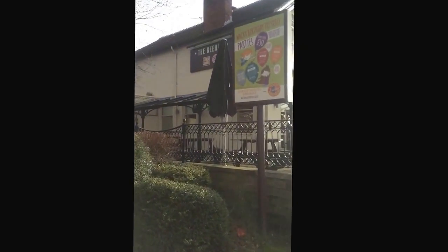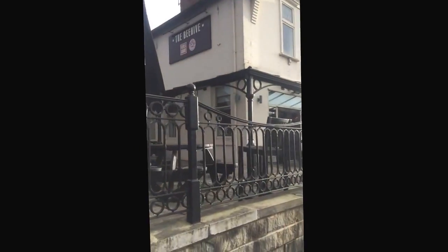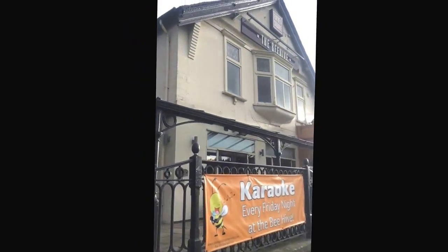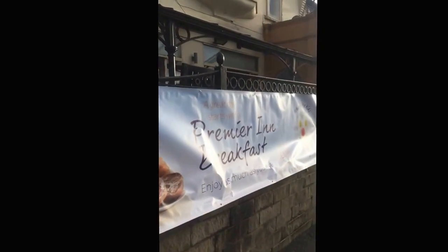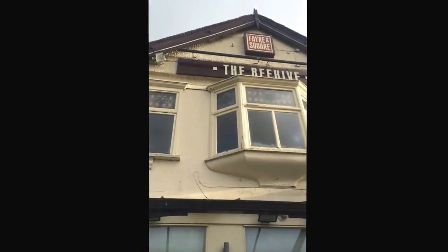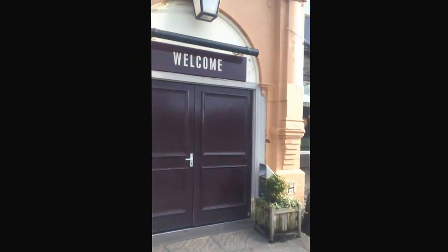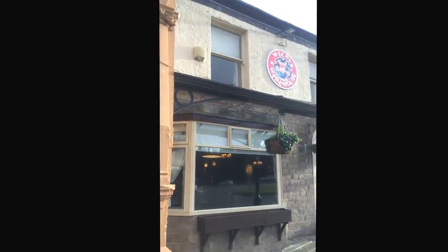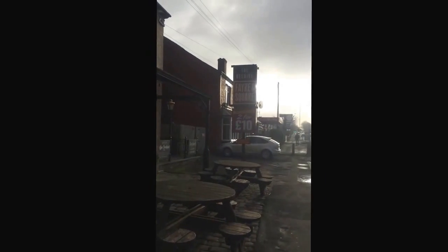Here's a place called the Beehive. I think Carrie mentioned this — I think it's a restaurant. Yeah, it's a restaurant. Wacky Warehouse. The Beehive — all day, every day, two for ten pounds.